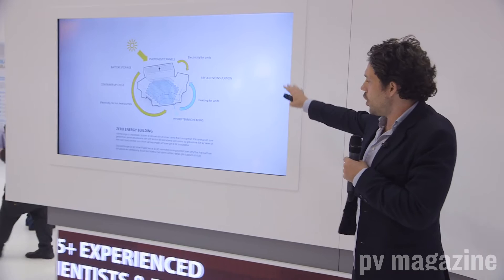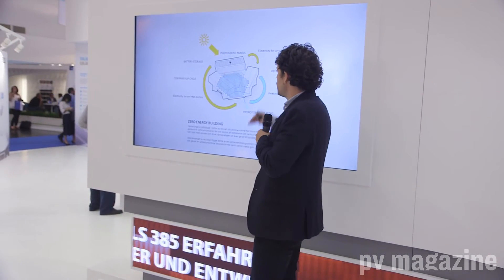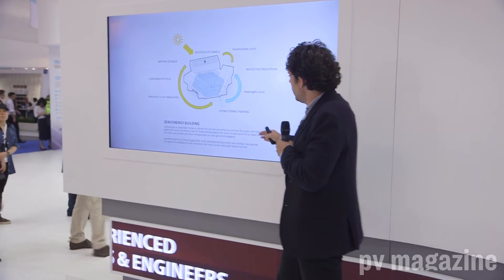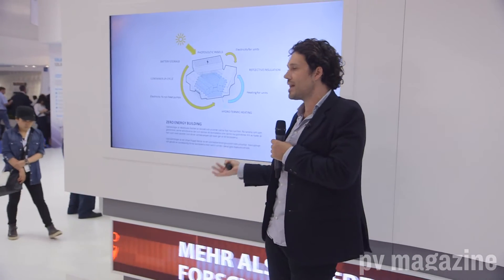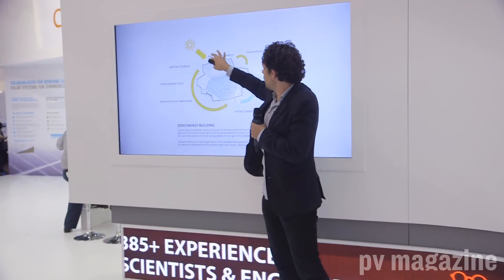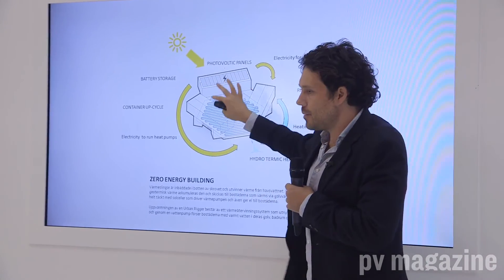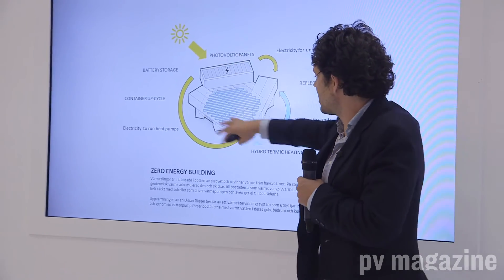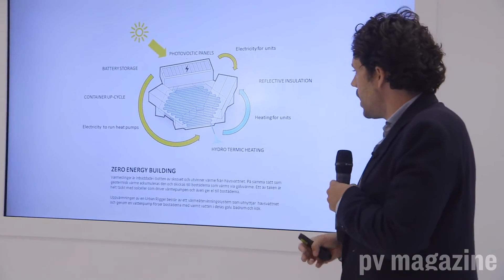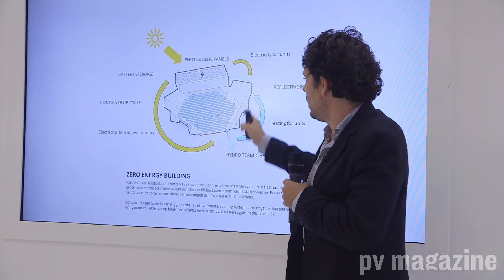This urban rigger is packed with technology. It's a zero energy building — we actually produce more energy than we take from the surroundings. We have hydrotermic heating that works exactly like earth heating. We use a little bit of the energy created from the photovoltaic panels to drive the pumps. This can basically heat up the entire complex, which consists of 16 apartments for students. Some of them are duplex apartments, so you can have around 20 people here, and we have very high-efficiency insulation inside.